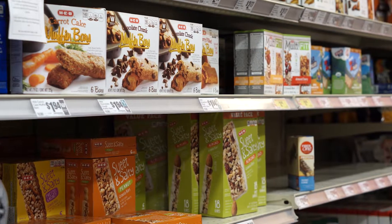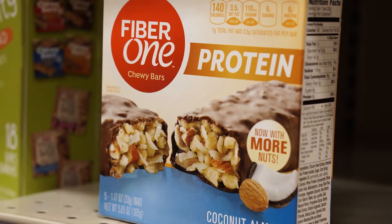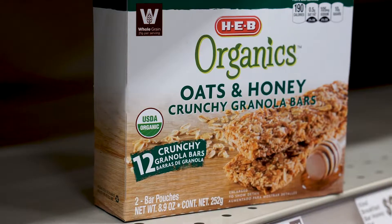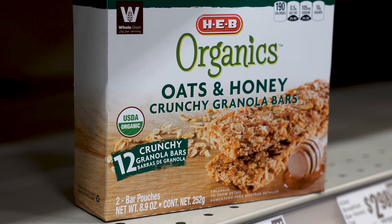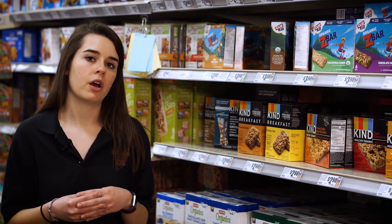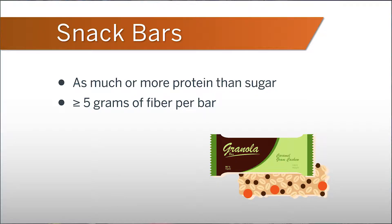Now let's talk bars. There's often confusion about the difference between a protein bar and a granola bar. The main difference is that protein bars are higher in protein, whereas granola bars are lower in calories and protein and typically incorporate granola or oats. When choosing a bar, the most important thing to look for is one that contains as much or more protein than sugar, and one that has five grams or more of fiber per bar.